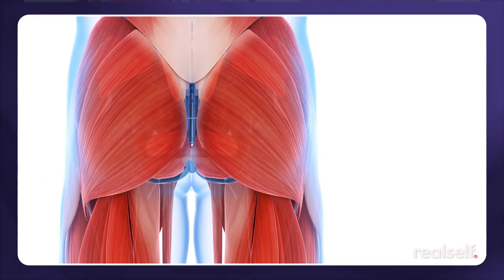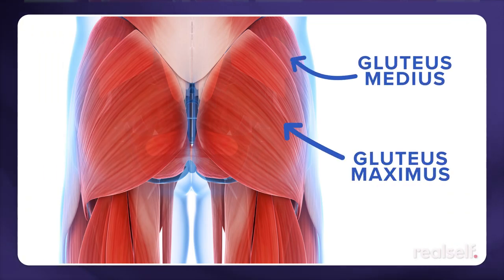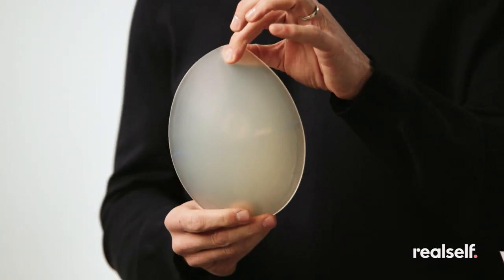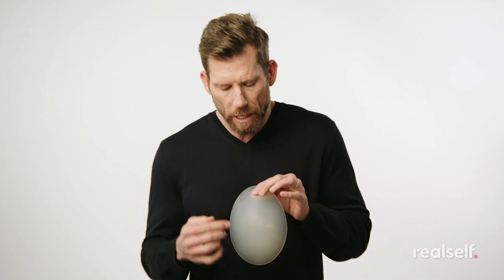Shape of the implant is crucial. If you look at any anatomy chart, you'll see that the gluteus maximus and the gluteus medius make up an oval shape. So this implant is my own patented design — this is called the Stanton Anatomic Gluteal Implant. I created this design after being in practice for approximately 13 or 14 years.